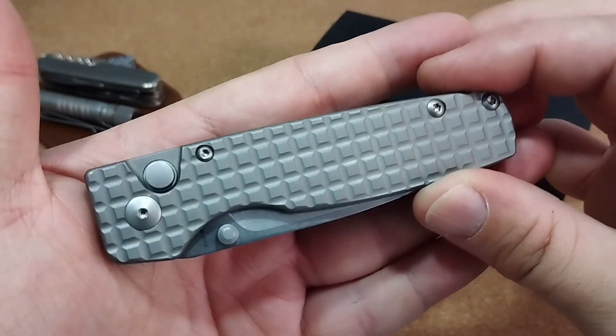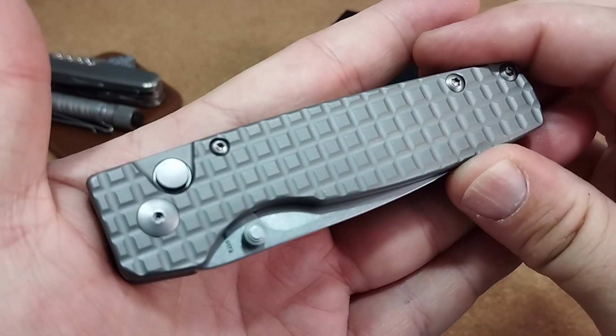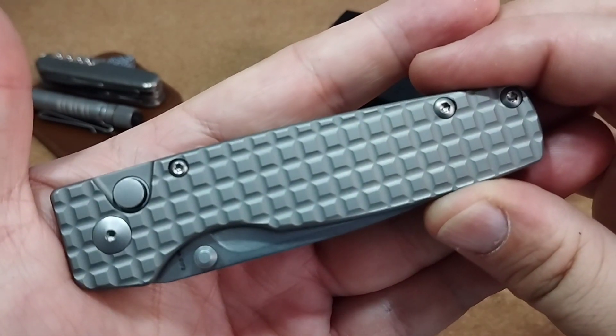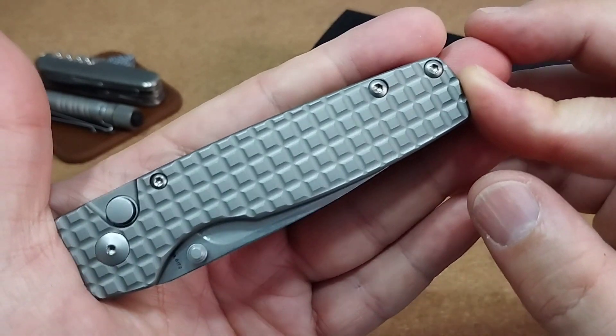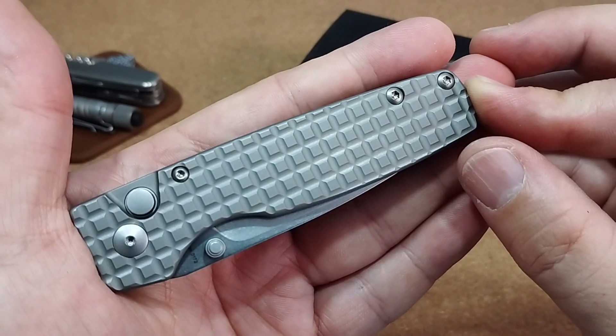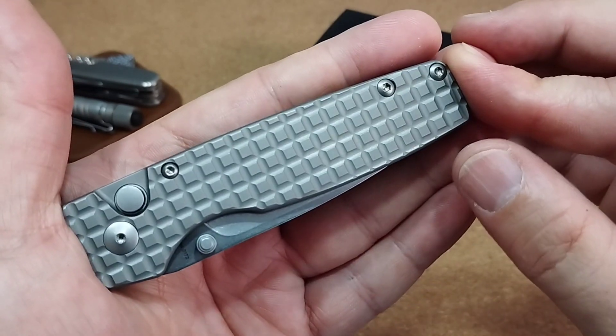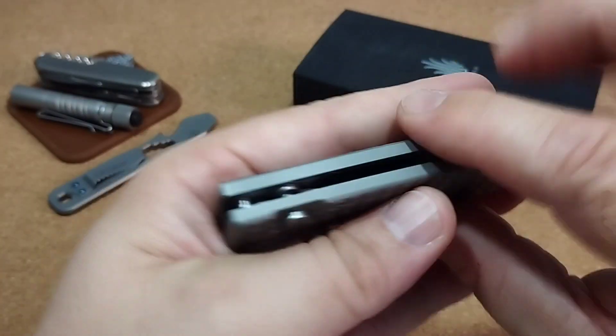Ein wunderschönes Messer, sehr schön gearbeitet. Alles Achter-Torx-Schrauben – wie schon beim vorigen Modell, was ich euch vorgestellt hatte: beim Hyper da ja ebenfalls, bis auf die eine Schraube innen für den Clip. Ansonsten auch alles Achter-Torx. Hier genau das Gleiche, finde ich sehr schön.